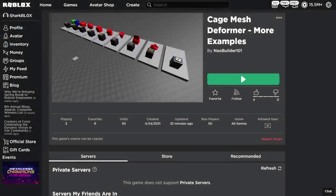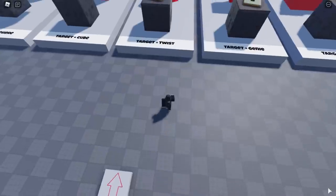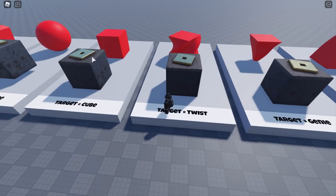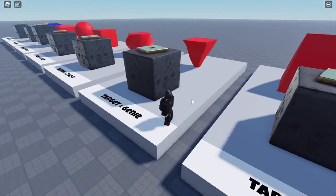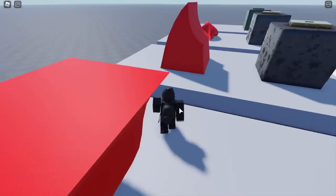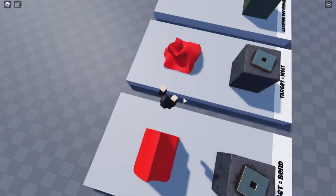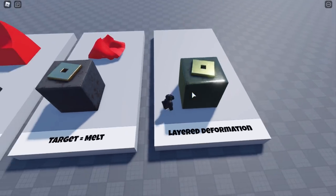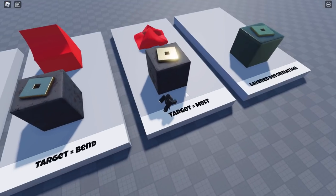We've also got the 'Cage Mesh Deformer More Examples' game — let's play that and see if it works. This one is actually working. We can see a twisted mesh, a cube, a genie-like pyramid shape coming out of a lamp, some bend shapes that look like a skate park ramp, something that looks like melted plastic, and a layered deformation example — though that last one has disappeared.